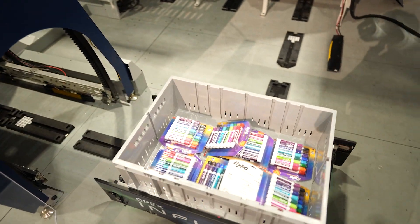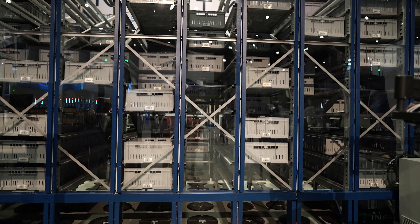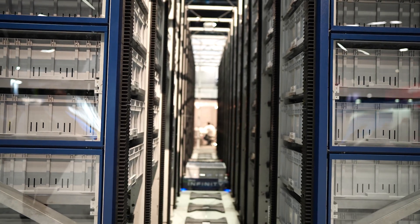The Infinity system features a triple-deep storage design, making it incredibly dense. There's a coupling system like a train track — you pull the first one out and they all come out one at a time. It's really very clever. Alex, I'm very impressed — thanks a lot, really appreciate it.